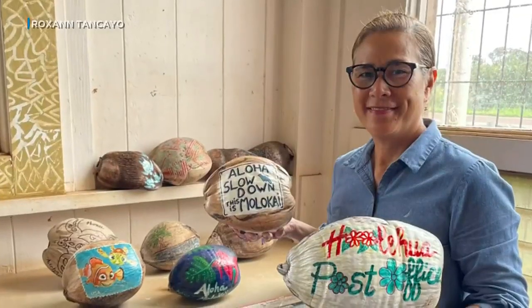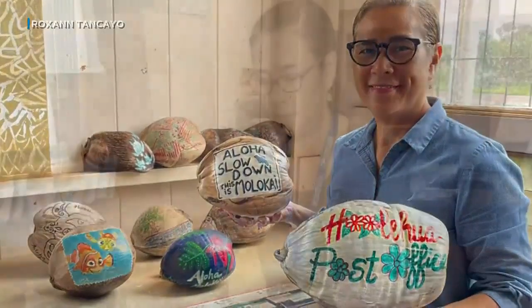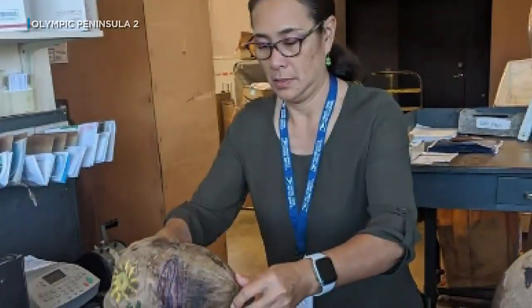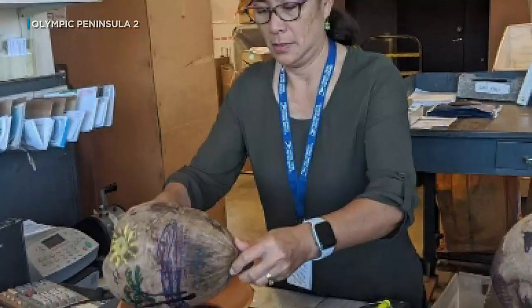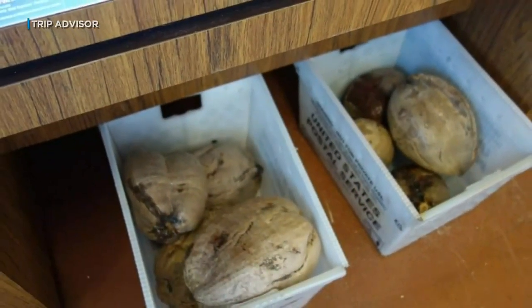She created the Post-A-Nut program in 1991. Postmaster Roxanne Tenkayo follows in the footsteps of her predecessors, who kept the program going as a revenue stream for the post office. At times she'll supply the coconuts, but most often customers have to bring in their own.